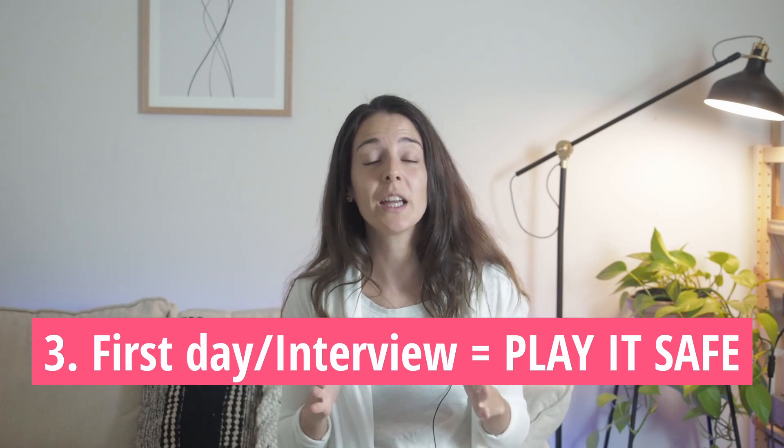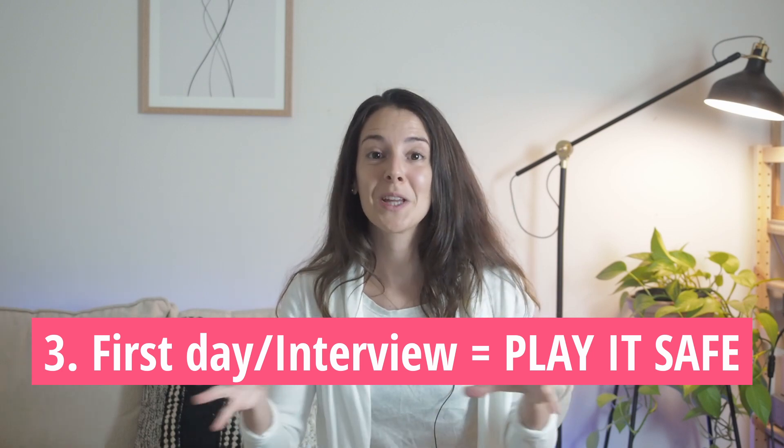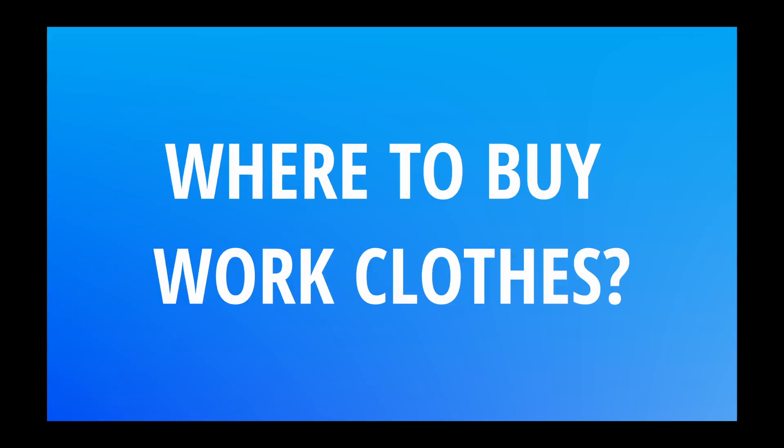My advice is to research your sector, or see what people are wearing at the job interview and on your first day. I suggest dressing in a more formal way just to be safe, and once you meet everyone, you'll be able to see what the typical dress code is at your workplace and adjust your wardrobe as necessary.